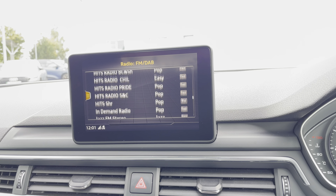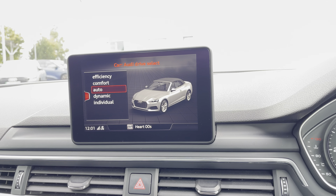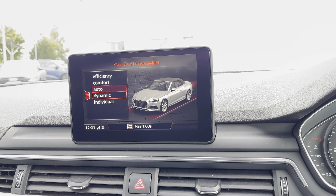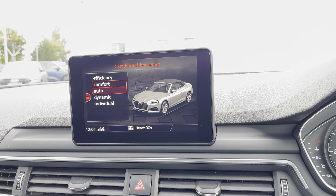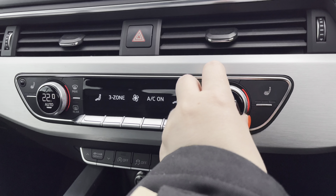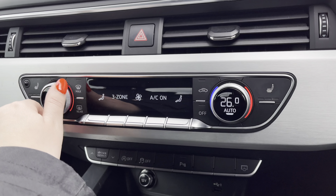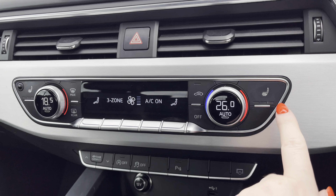You can choose from your favorite DAB and FM radio stations to sing along to. In the car menu, Audi Drive Select lets you choose your preferred driving mode such as Dynamic or Comfort. Below you have the three-zone climate control so both driver and passengers can set their preferred temperature regardless of the weather outside.